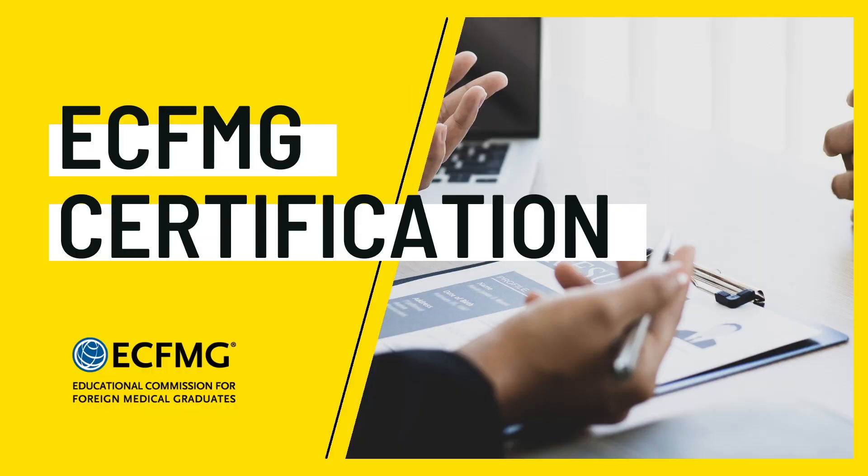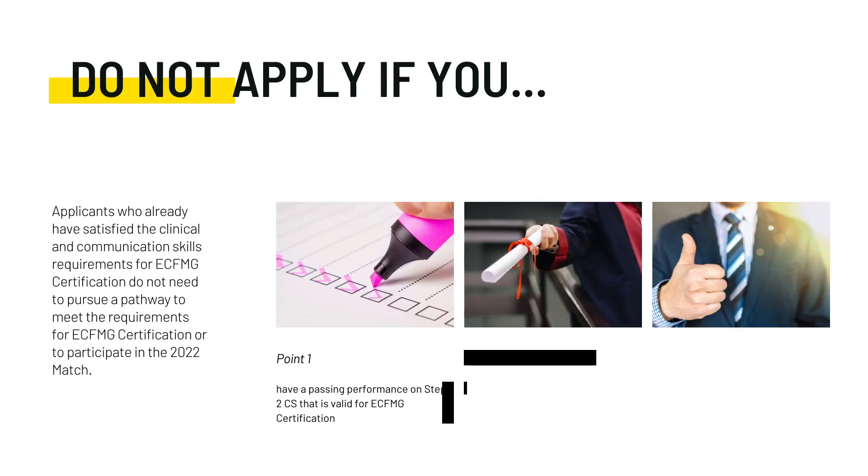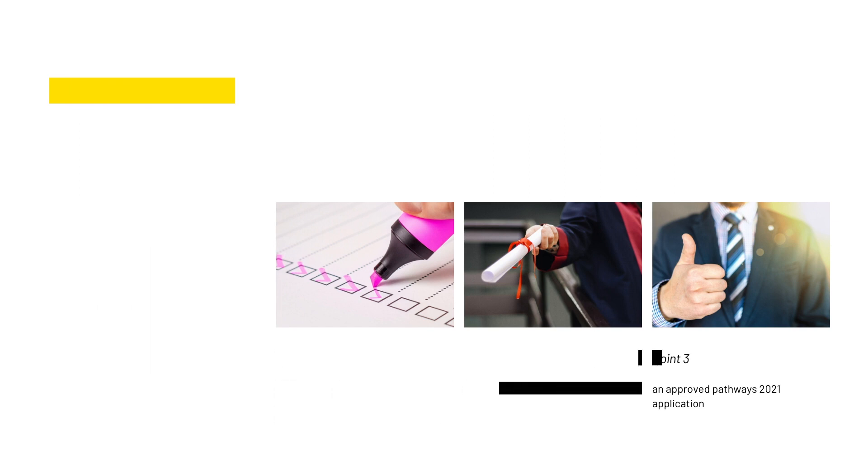Let's discuss the certification pathways for ECFMG. First of all, who should not apply and who is eligible. Do not apply if you've already taken and passed Step 2 CS, if you're already certified by the ECFMG, or if you applied last year through the pathways and had your application approved.